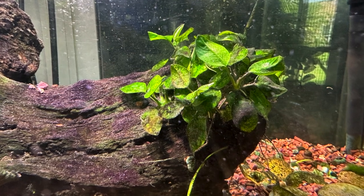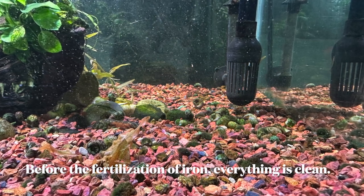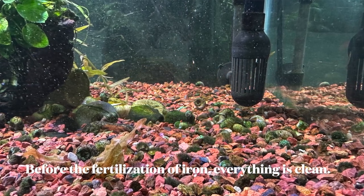Everything was clean, but adding that iron accelerated the growth of algae, especially on the anubias — which was nice and clean — and is now full of algae. These other channels keep telling you that you've got to have fertilizer, but fertilizer is good only if you're using CO2. If you add it without CO2, you can wind up, just like happened to my tank, with an algae problem within a week — scratching your head wondering why.